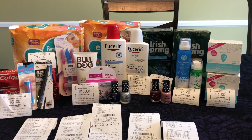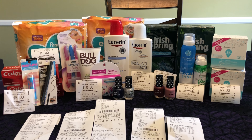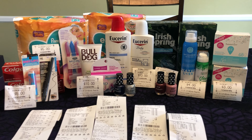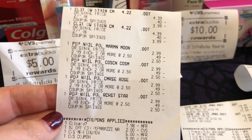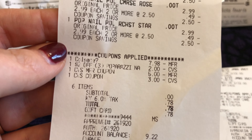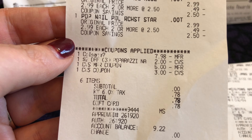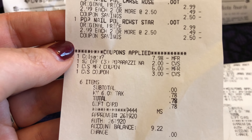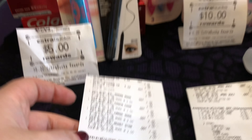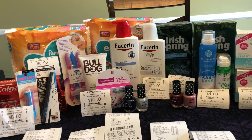I'm back home and this is everything that I picked up today at CVS. I had a new cashier so I split my transactions up — I did five transactions. The first one was the Colgate and the Paparazzi, and thankfully they did ring up two for $5. My Colgate digital coupon came off, my Paparazzi CRT came off, and I used $8 in Extra Care Bucks and paid $0 plus tax. And I got back $8 in Extra Care Bucks, which I used on another transaction.